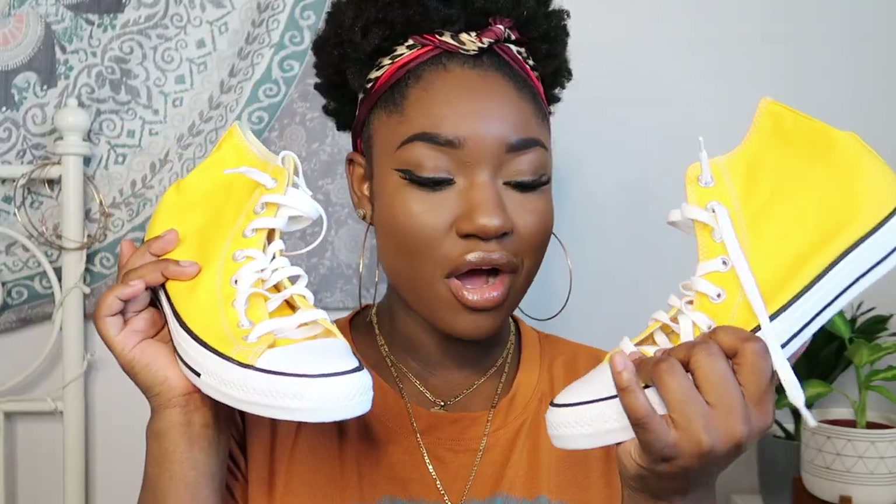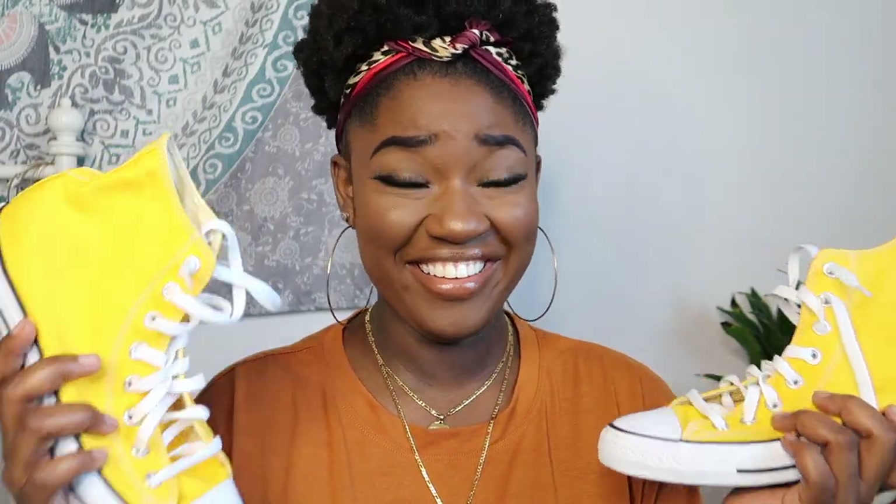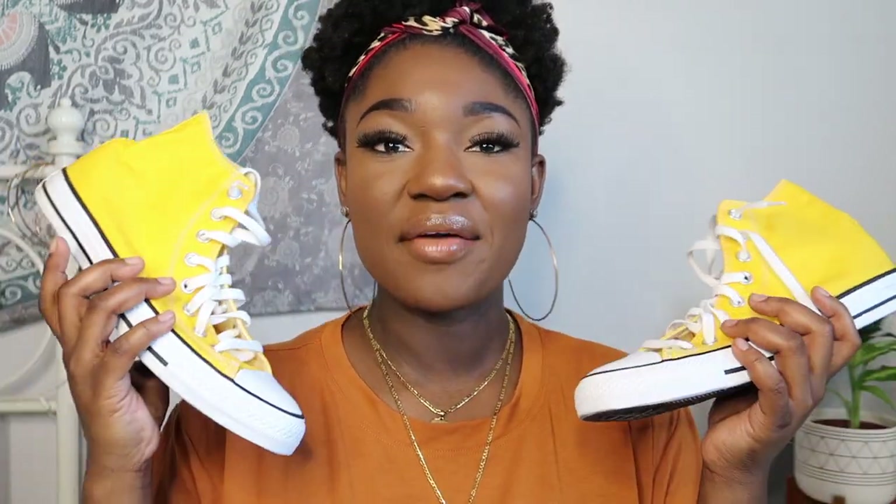Next I got some Converse — lemon yellow Converse — and I am obsessed. Yellow is one of my favorite colors, and Converse are just a staple and a classic. I'm pretty sure everyone has owned at least one pair, whether high tops or low tops.